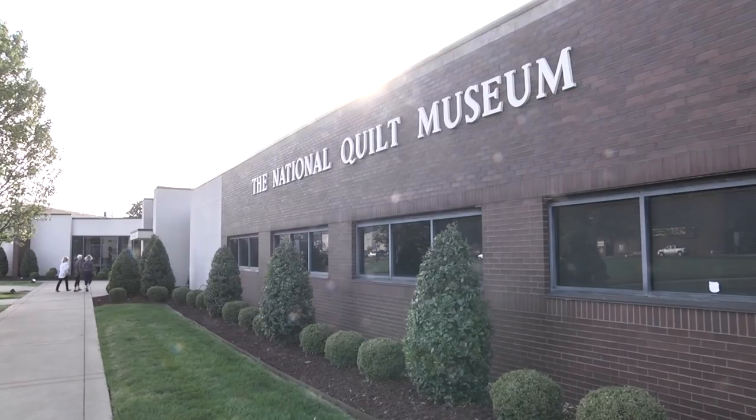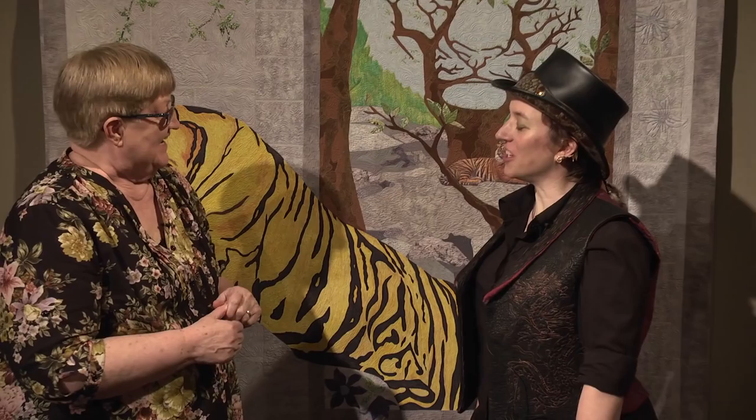I'm Bonnie Browning with the American Quilter Society and tonight I'm here at the National Quilt Museum with Chris Vieira from Lincoln, Nebraska. She's one of the contestants in the Gala of the Unexpected contest that the museum did for their 25th anniversary. And my goodness, this is a great quilt, Chris.